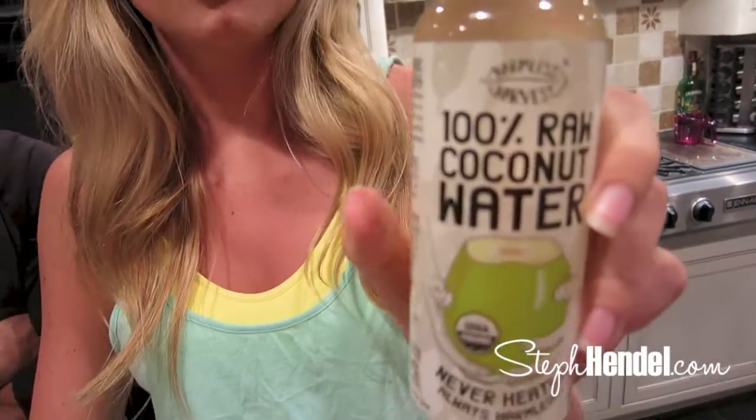We're using Harmless Harvest coconut water. This is my favorite brand because they are raw. Instead of it being heated, it's raw, so that means it has more vitamins, nutrients, minerals — things that you want in your body.